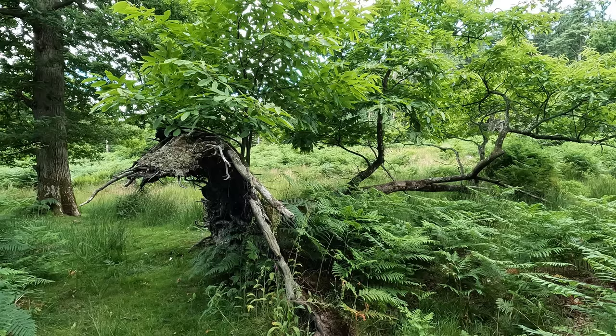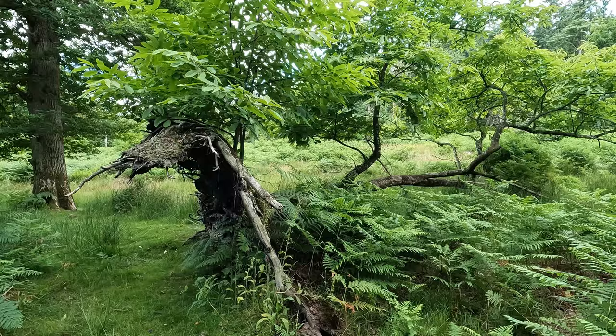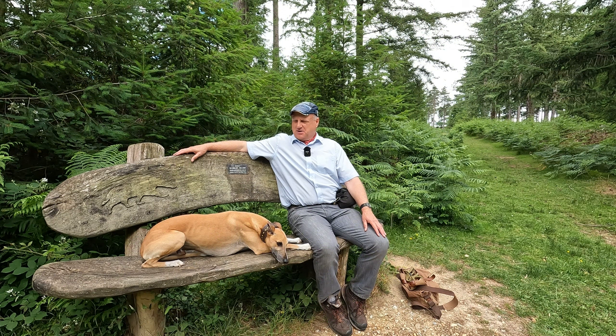Look at this poor chestnut — you'd think its days would have been numbered when it was blown over in a storm with all its roots up. But enough of its roots are still in the ground for it to continue to live, with new branches poking up. You've got to give it 10 out of 10 for sheer willingness to survive.